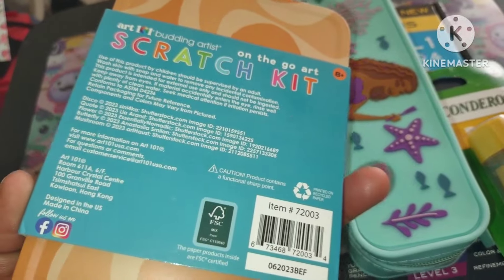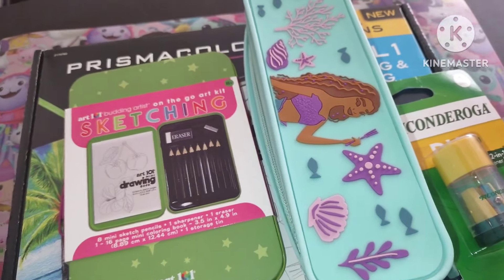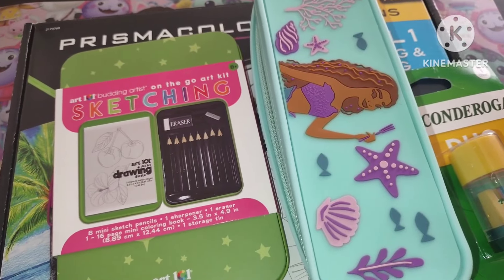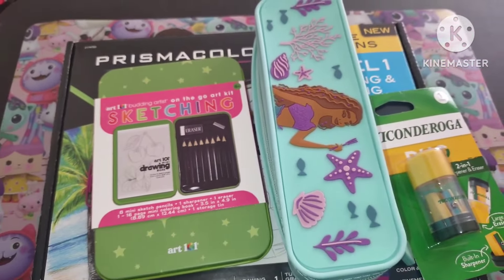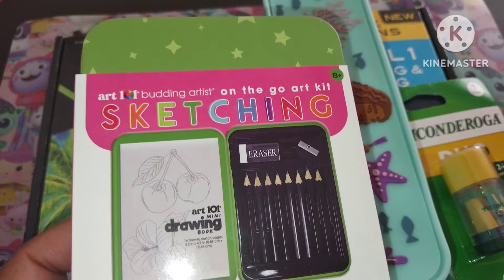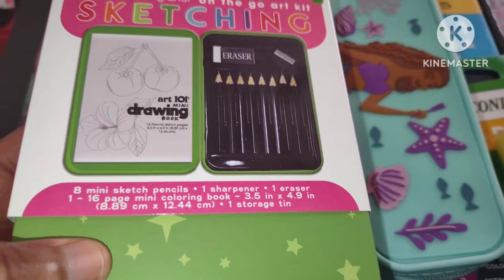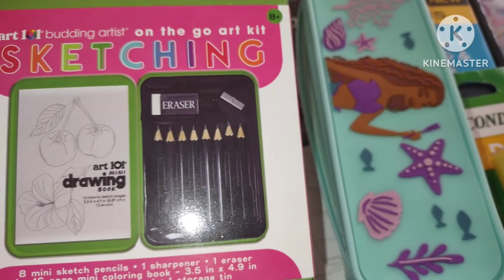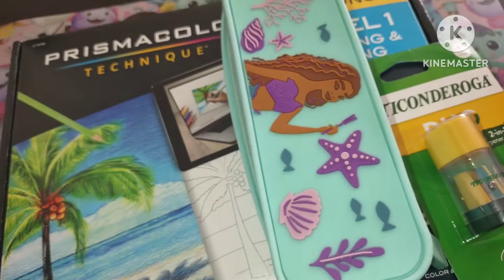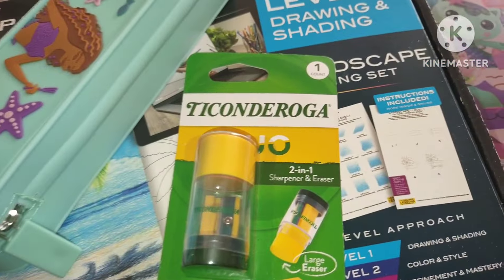The scratch kit is really cheap — I think it was a dollar or two dollars. It's going to be exciting when I finally try it. I always love Walmart's crafting, scrapbooking, and art section — I think it needs to be upgraded a little bit more, but I still love it. Here's a sketching set — it says eight mini sketch pencils, one sharpener, and one eraser, all in a cute tin. This is for a beginner artist like me.